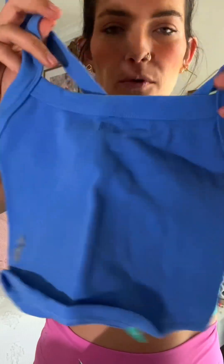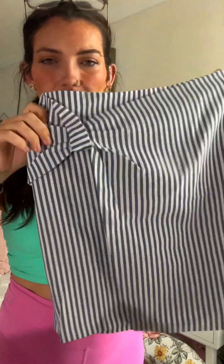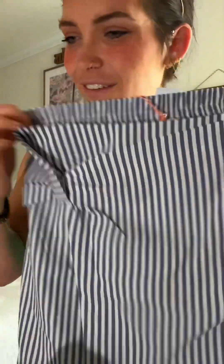This little Free People top — I feel like everyone's been raving about these. Love this color. And this little wrap skirt — how cute is that with the little flap and the little tie detail? It's like a linen material, so cute, and it's elastic in the back so that's gonna be comfy.